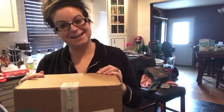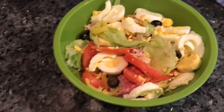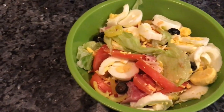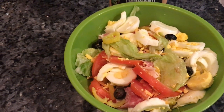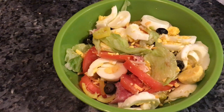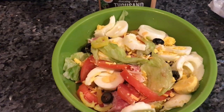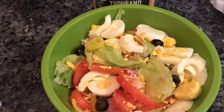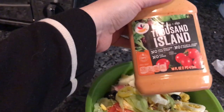Here is the finished salad — I cannot wait to eat it, it looks so good! There's a little bit of everything: lettuce, tomatoes, egg, black olives, salami, turkey, banana peppers, cheddar cheese, and I'm going to use thousand island dressing.